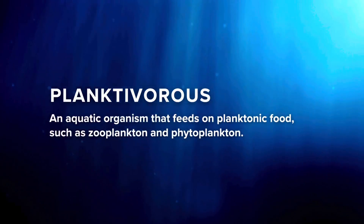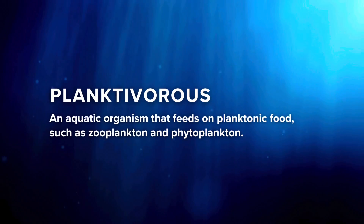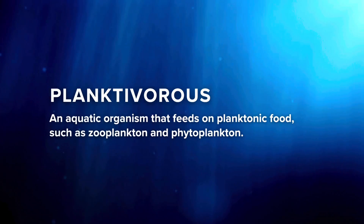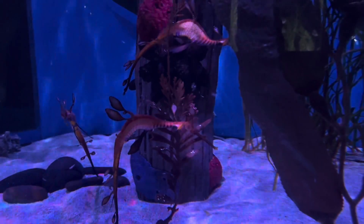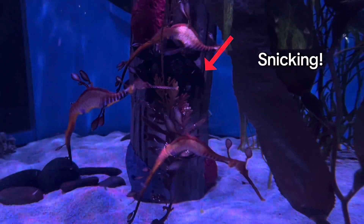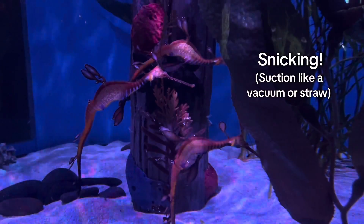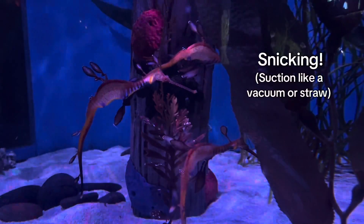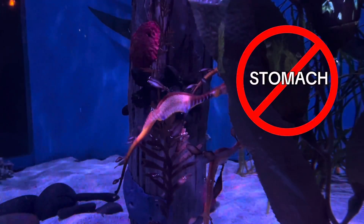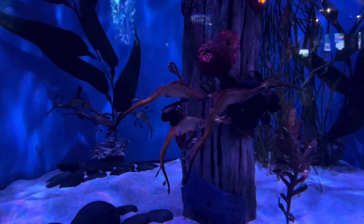Sea dragons, like seahorses, can be considered planktivorous, meaning that they eat small free-floating animals such as zooplankton. They have no teeth, so use a snicking method to feed, which is creating suction like a vacuum or straw to suck up their prey. Amazingly, they also have no stomach, so their food passes through extremely quickly. In order to survive, they must constantly eat throughout the day.